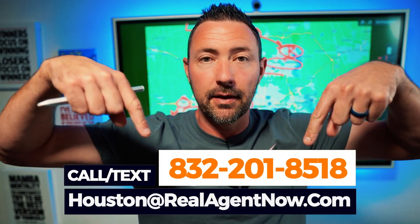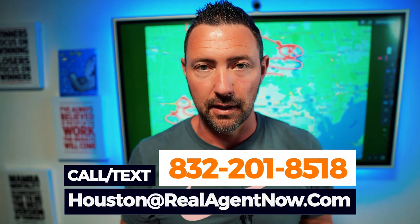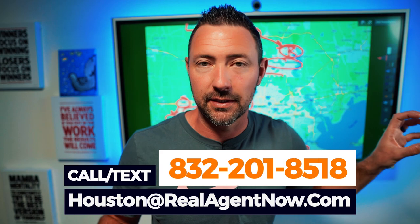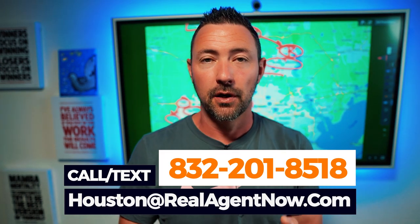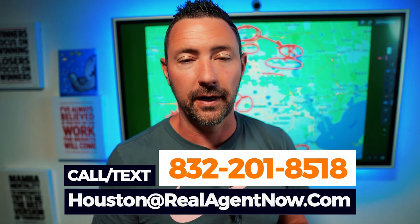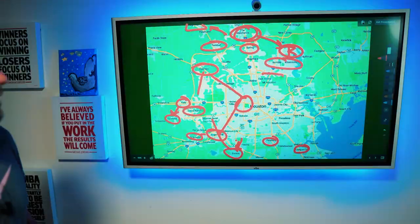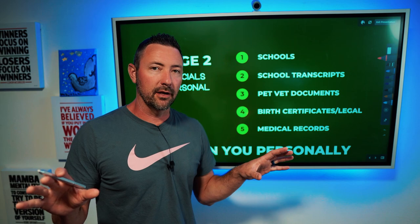I just want to take a second — make sure you write down this phone number and that email. That is where you can schedule your one-on-one consultation with our team. On the team, we have somebody who knows every square inch and we have specialties in each suburb. When you start talking about the areas you've narrowed it down to, we can really help you find that perfect spot. So stage one: you've got to find the area first. Do not reverse engineer this.